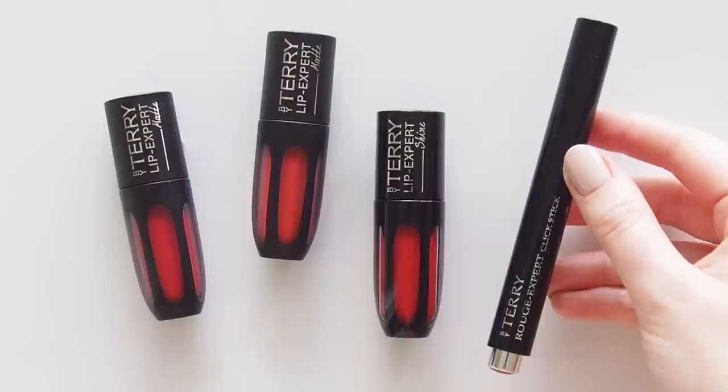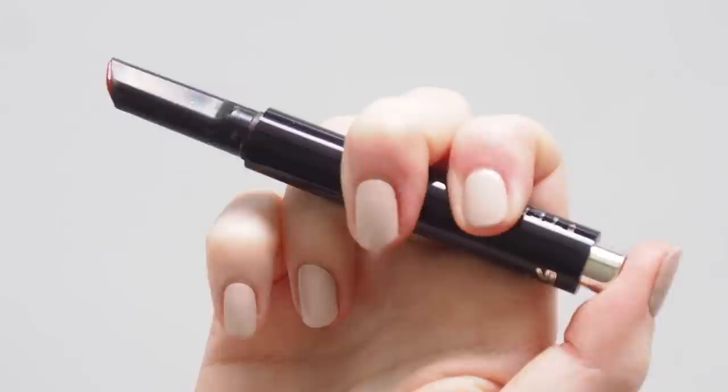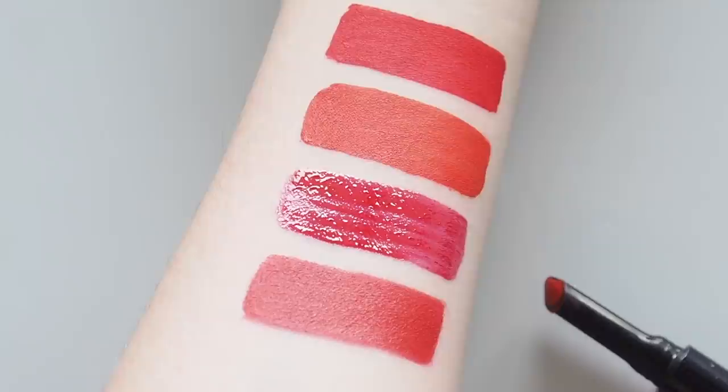If you preferred Phoebe's matte finish but want a creamier feel, I'd suggest the Rouge Expert Click Sticks — my top By Terry lipstick formula and ridiculously underrated. These teardrop-shaped lip pens have intense color like a liquid but feel more velvety and almost powdery, perfect for a blurred look. They don't feel dry and they last and last. The deep rich red number eighteen, Be Mine, is stunning and pretty close to Phoebe's color.